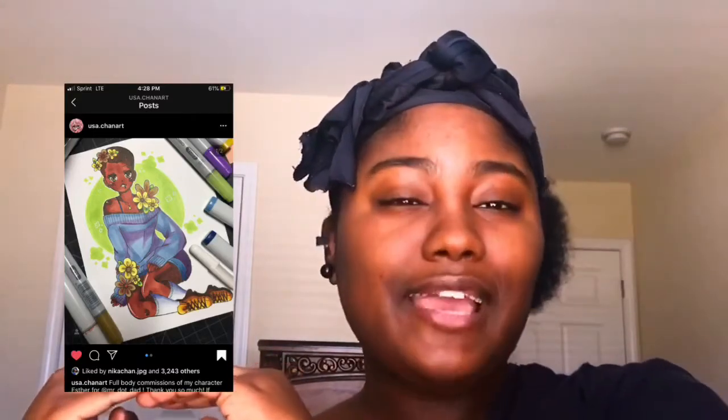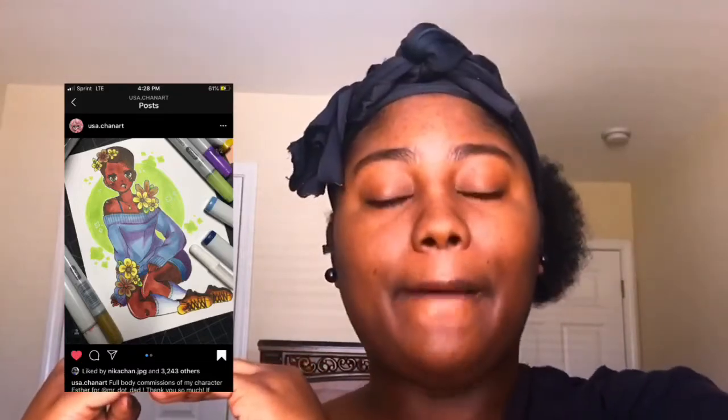Now we're getting into what I'm actually inspired by for today's anime Part Two makeup look. This is one of her personal characters — I'm going to say the name wrong but it's 'Esther.' It's an amazing, beautiful character. I personally feel like this is full melanin chocolate complexion and I'm here for it. The haircut is so cute, the flowers around her are so cute, the whole entire outfit is so cute.